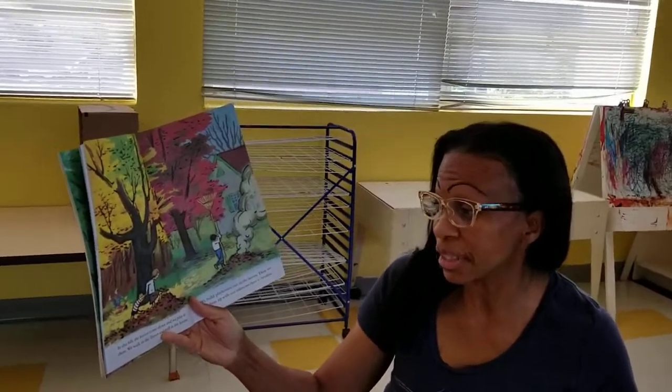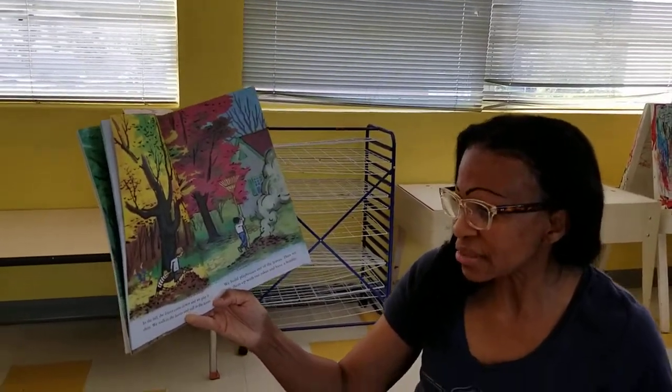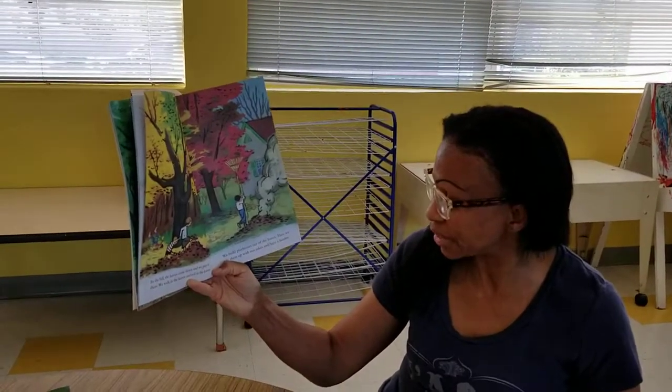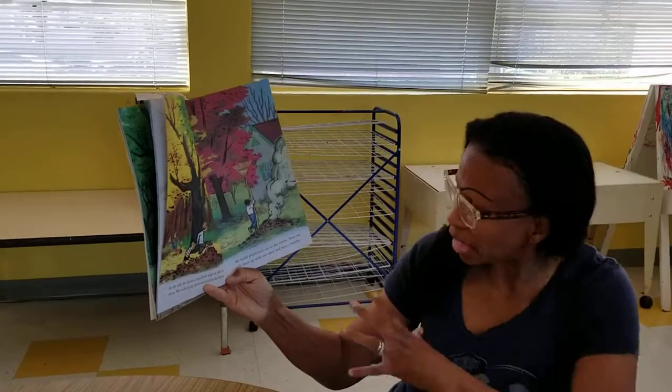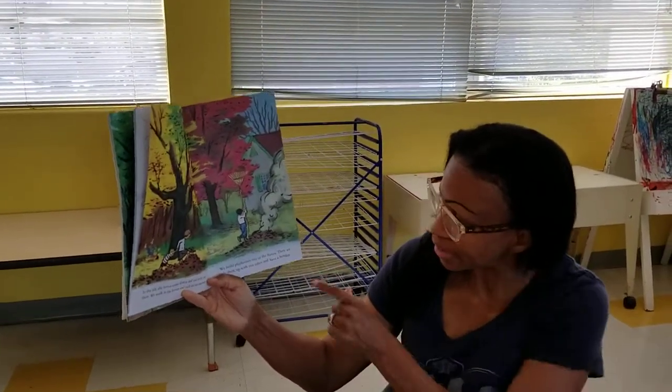In the fall, the leaves come down and we play with them. We walk in the leaves and we roll in the leaves. We build play houses out of the leaves. Then we pile them up with our rakes and have a bonfire. See that?